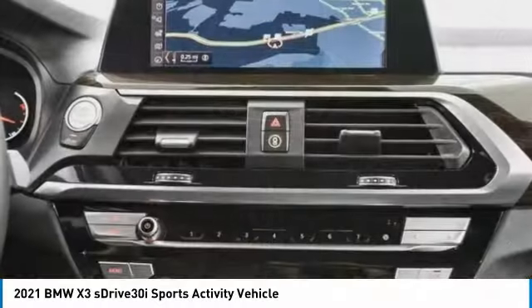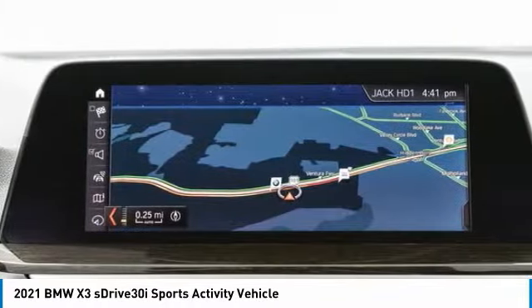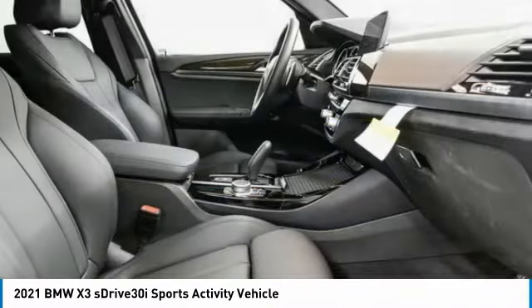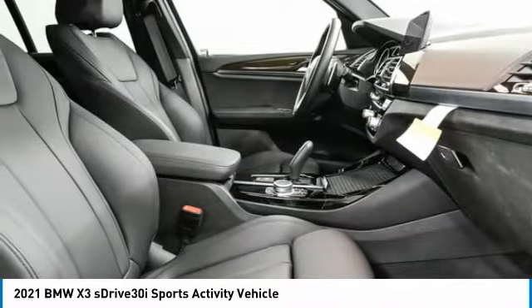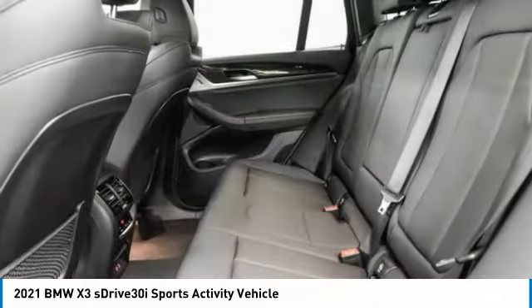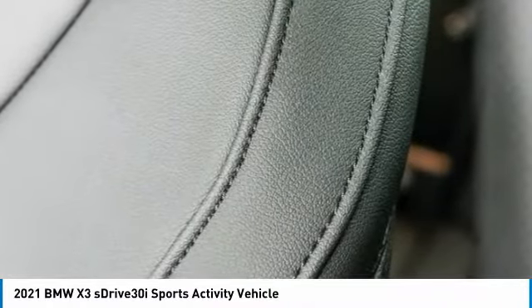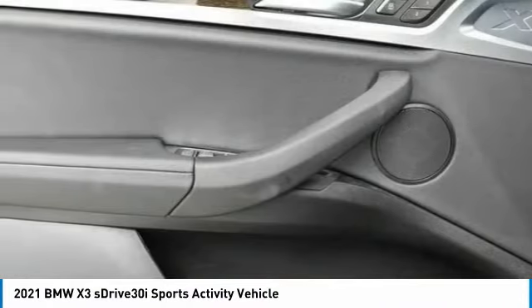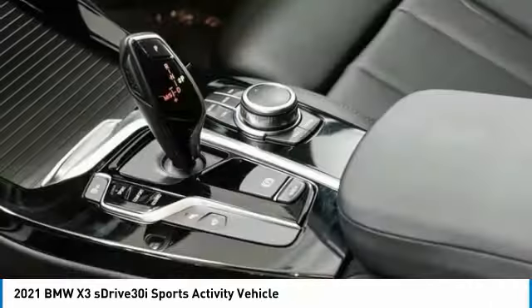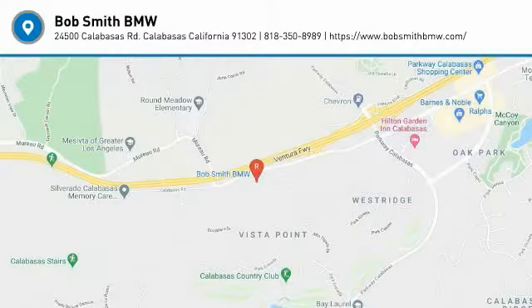This isn't just a vehicle, it's an experience. So stop in for a test drive today. We'll see you next time. Thank you.